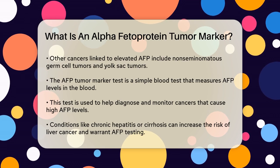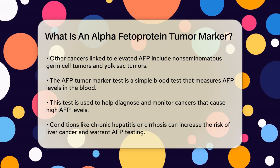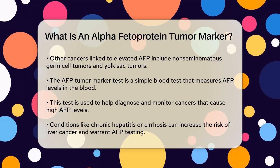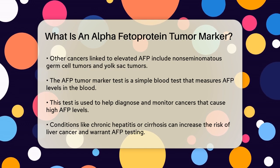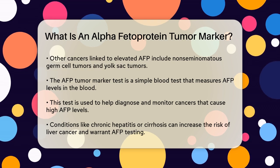Here's how it works. An AFP tumor marker test is a simple blood test that measures the level of AFP in your blood. This test is usually used to help diagnose and monitor cancers that cause high AFP levels. For instance, if you have chronic hepatitis or cirrhosis, which are conditions that increase your risk of developing liver cancer, an AFP test can help detect early signs of liver cancer.